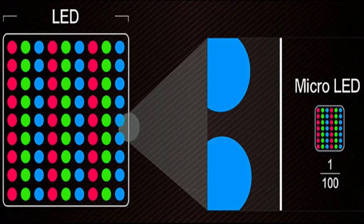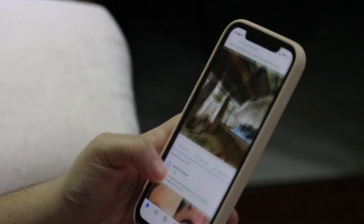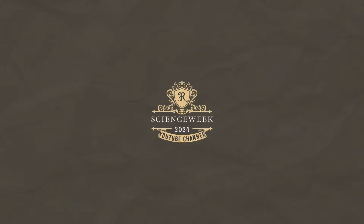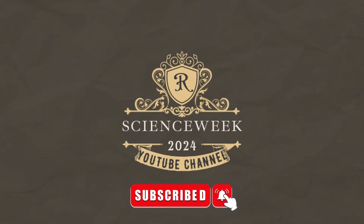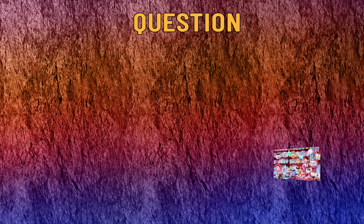We previously talked about micro-LED displays in a previous video. In this video, we want to give good and exciting news to mobile phone fans. The question is: if micro-LED technology is used for screens and televisions, is it possible to use this technology for mobile phones as well?